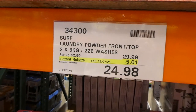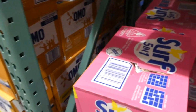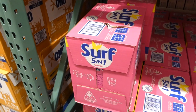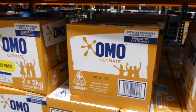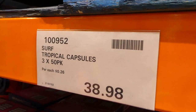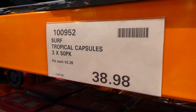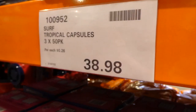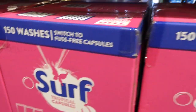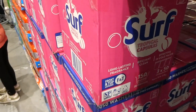Surf laundry powder, front and top loader, comes in two 5-kilo boxes — it's a five-in-one tropical scent — and is $5 off down to around $24-$25. OMO Ultimate laundry powder also comes in two 5-kilo boxes for $40. If you don't like powder, Surf Tropical capsules are available in 150-capsule packs for $39 — 13 grams per capsule, long-lasting fragrance, effective in cold water, for both front and top loaders.